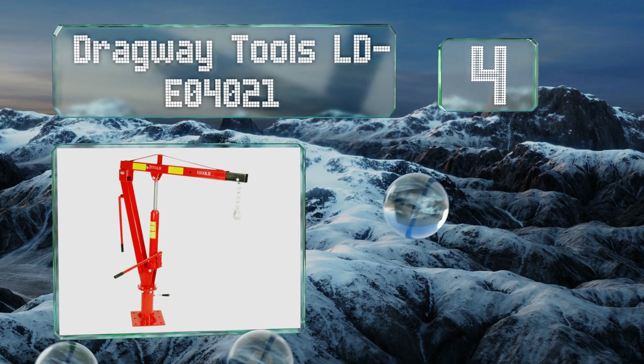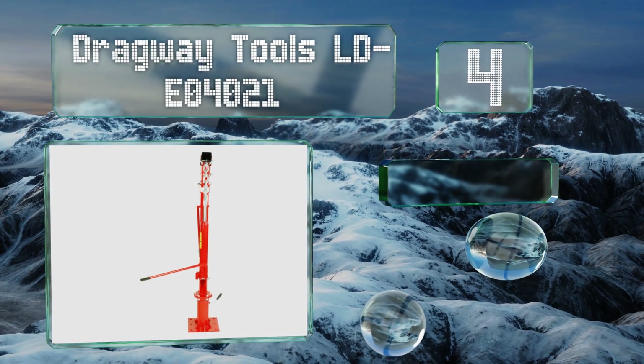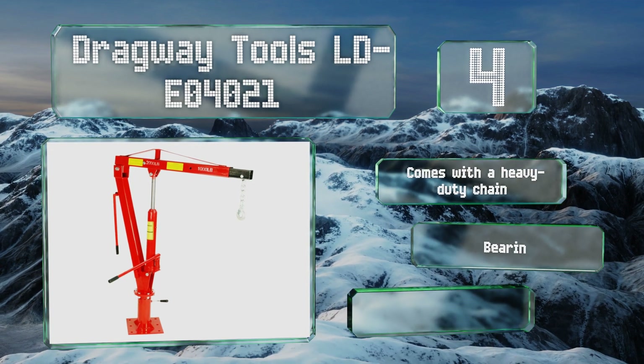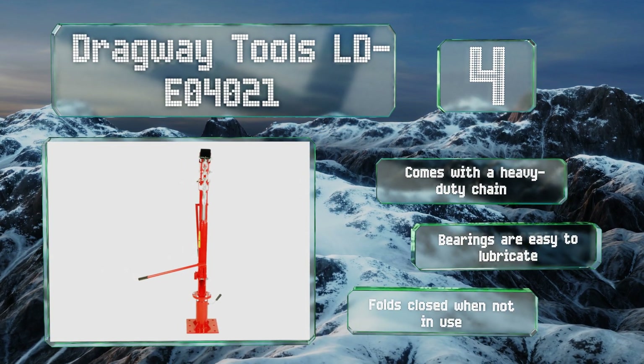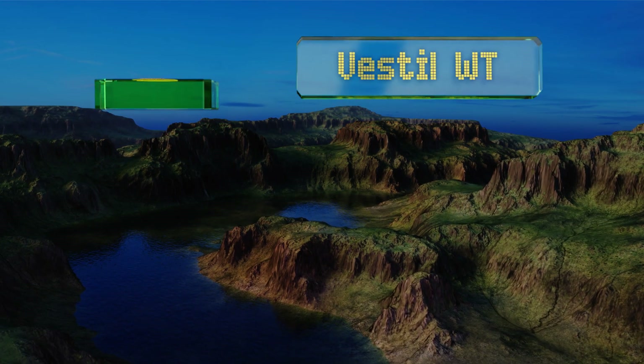Halfway up our list at number four, the Dragway Tools LDEO4021 is intended to be mounted directly to the vehicle using the nine pre-drilled holes in the base. Since it's meant for permanent installation, they've designed it so that you can remove the crane part from the plate if you have a bed cover. It includes a heavy-duty chain and the bearings are easy to lubricate. It folds closed when not in use.